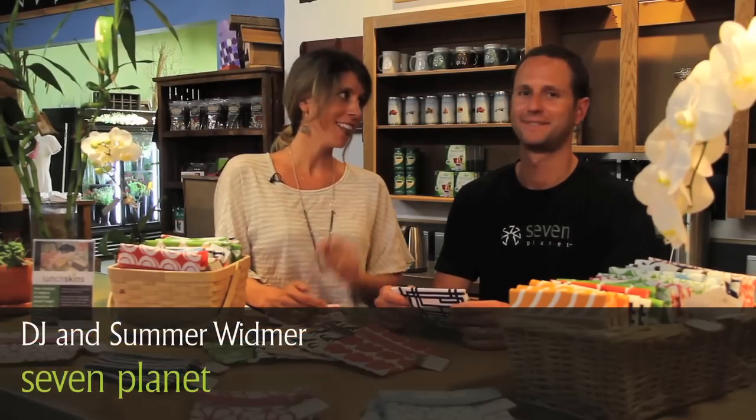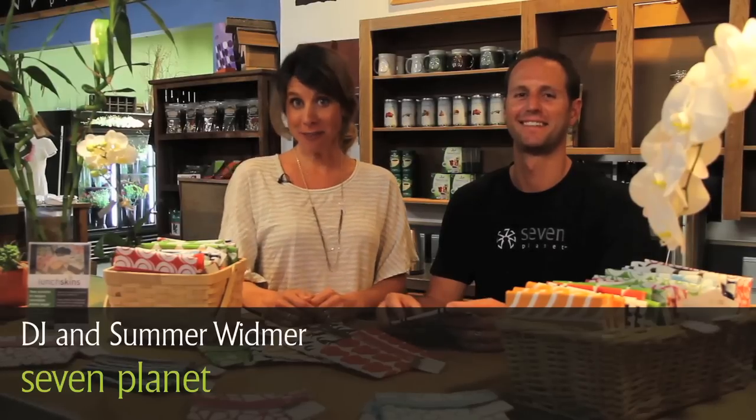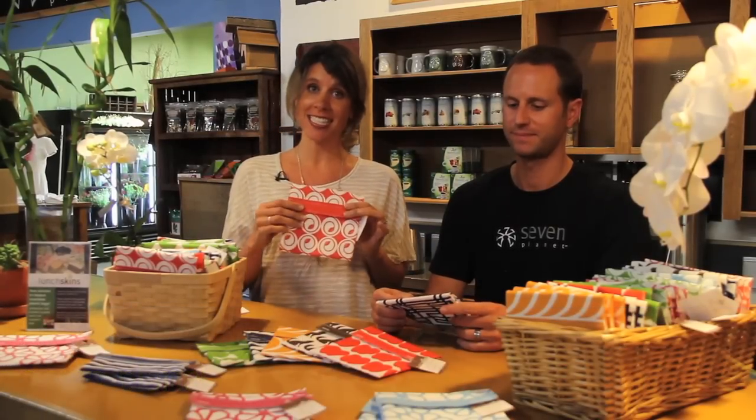Hi guys, my name is Summer and I am the wife of DJ, the co-founder of 7Planet, and we are here to talk about a product that I'm really excited about. It's called Lunchkins. Lunchkins are your eco-alternative to the traditional plastic sandwich bags.